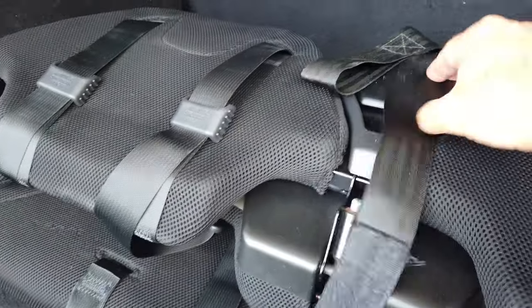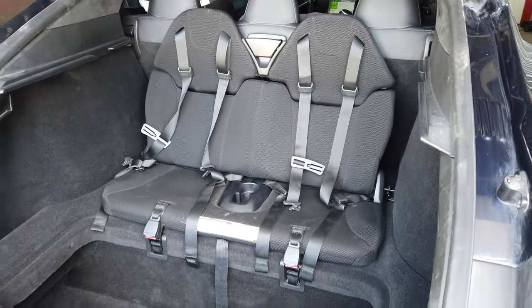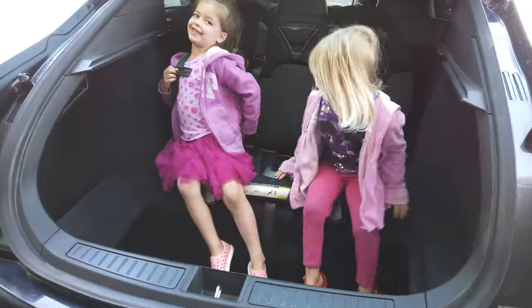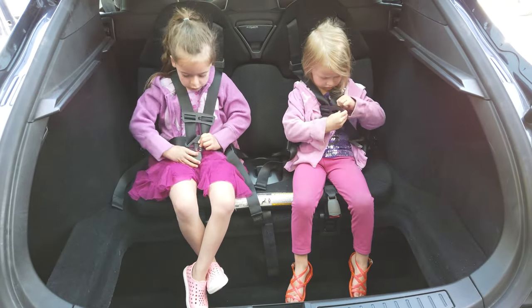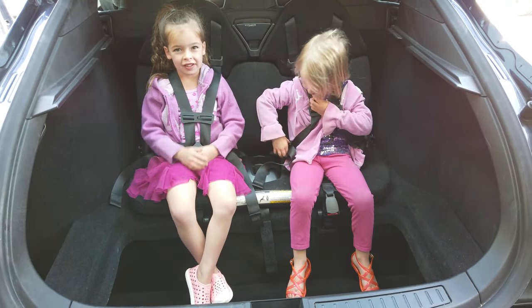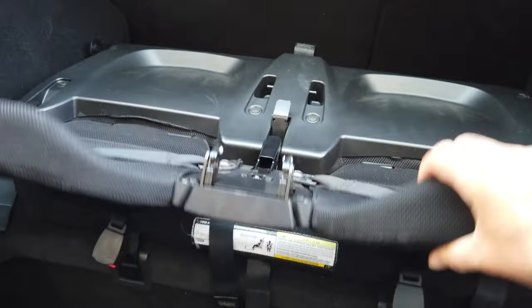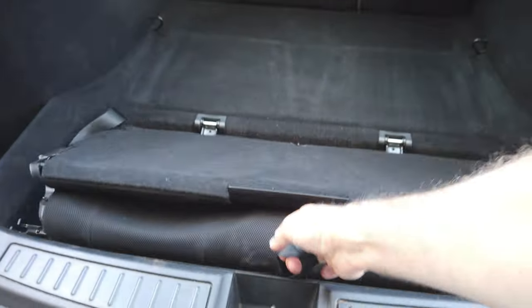The rear-facing seats have been really nice. Most of the kids we spend time with are small enough to fit there, so if we need to take a couple of extra kids somewhere it's really easy to just pop the seats up without having to move car seats around between cars. The kids love riding in the back seat and being able to push the button to open the trunk and let themselves out — they think that's a lot of fun.